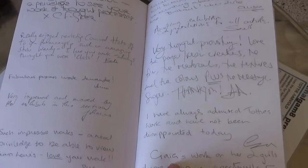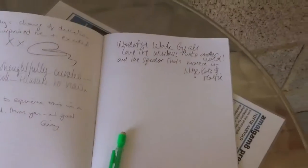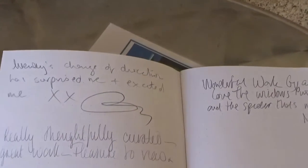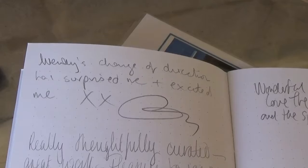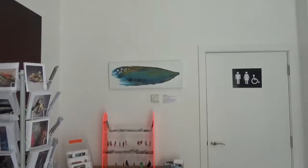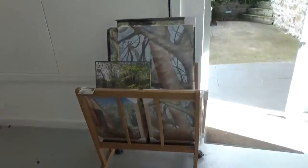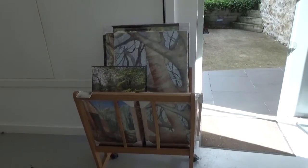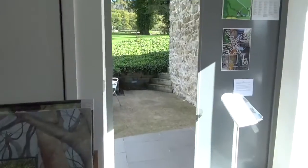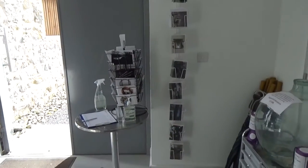This is our comments book — there are some really nice comments in here. I think it worked really well, actually. More of my stuff in the browser and also my cards hanging there.